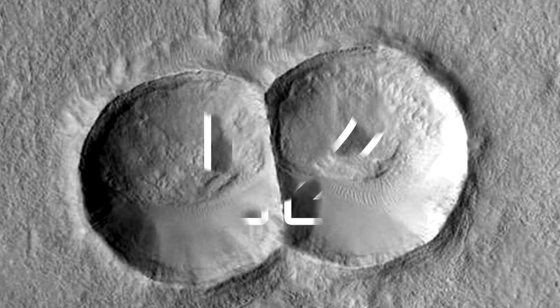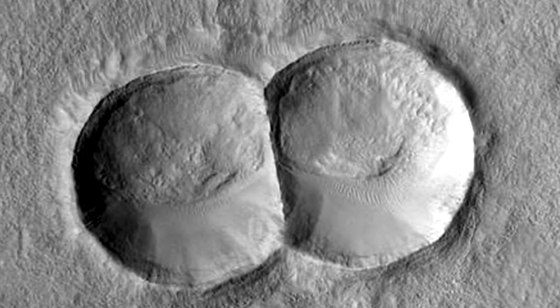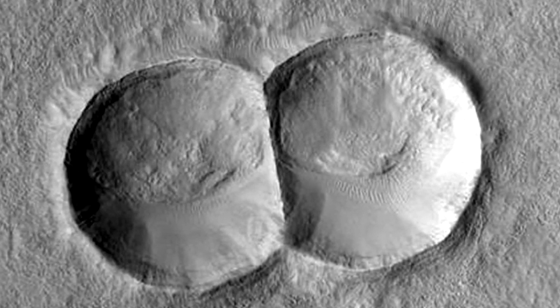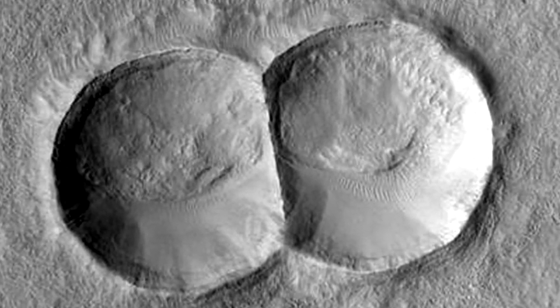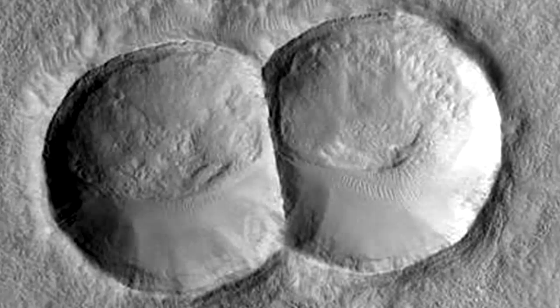Mitosis Crater on Mars: Yet another formation found on Mars, but this time we have a pair of craters believed to have been caused by one object that split into two upon entering the Martian atmosphere. Not only does this crater look like a cell going through mitosis, but if you look inside, you can actually see what might resemble some centromeres and spindle fibers.